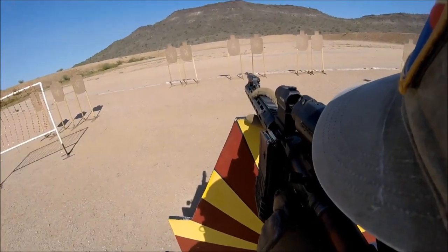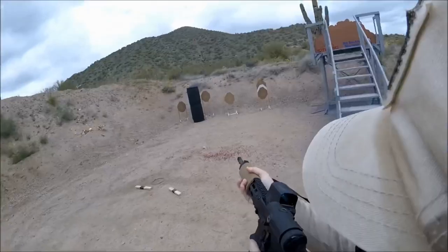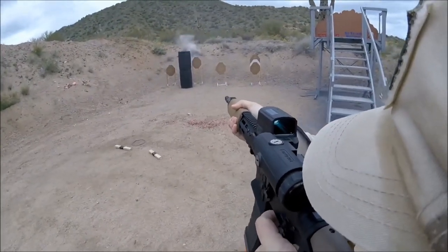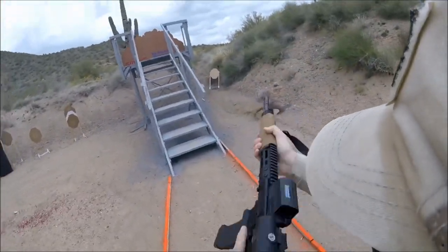The red dot is simply faster under a wider range of circumstances than any variable power scope can be. In the hands of a skilled shooter, a red dot and magnifier can keep up with or even beat variables in the environments that favor them.